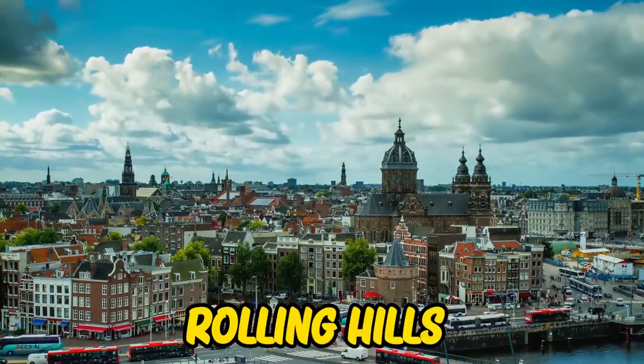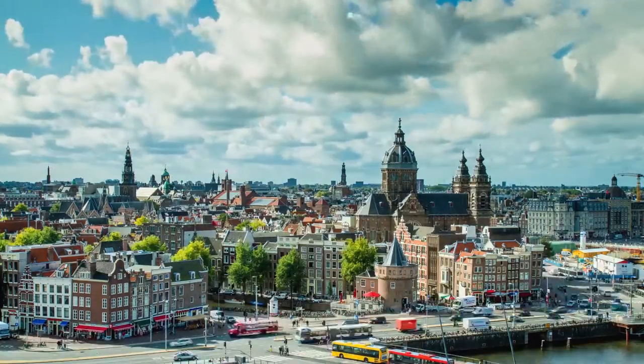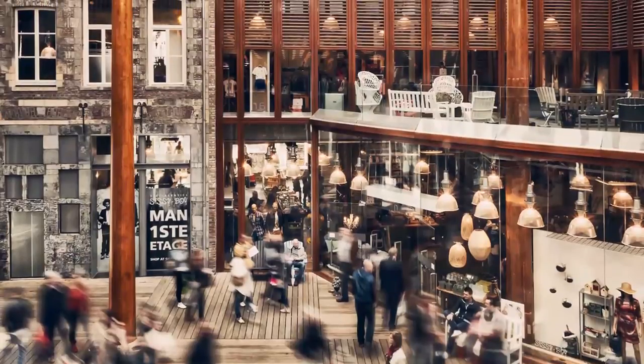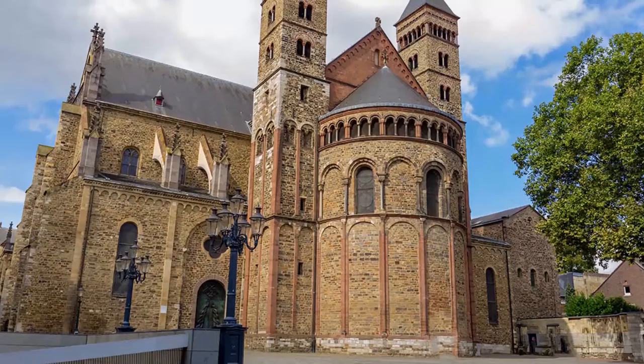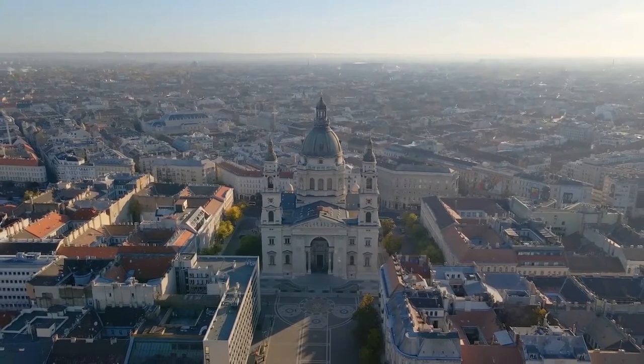Maastricht, known for its rolling hills and medieval-era architecture, is the birthplace of the Euro and offers a lot of attractions for tourists. Ensure you spend an afternoon wandering through the shops in the Centrum, then take a trip to the Basilica of St. Servatius, the oldest in the Netherlands.